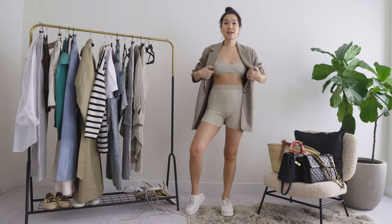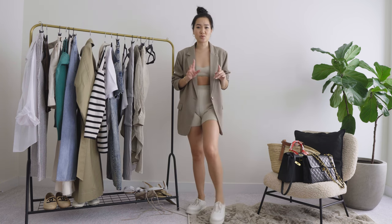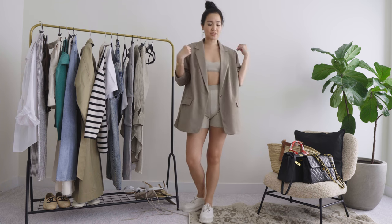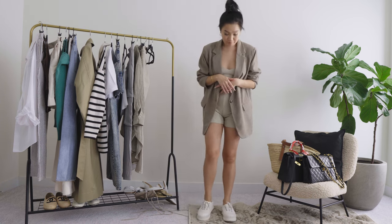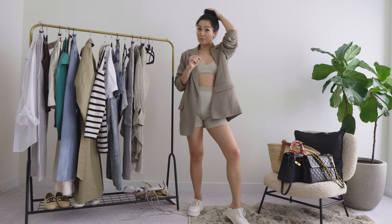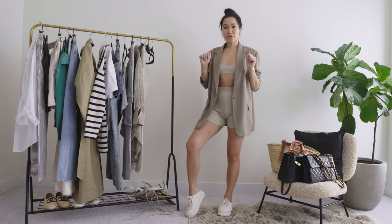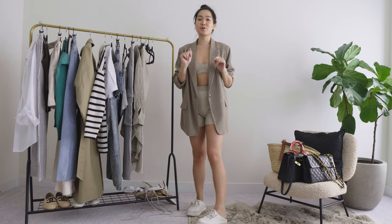Last but certainly not least — this is my bra and short set from Jacquemus that I unboxed in my spring shopping haul video a couple weeks ago. I love it. I threw on a slouchy blazer — not super structured — and my sneakers. I'm definitely stepping on the backs but I just don't have it in me to put my whole foot in a shoe right now. This is giving athleisure but luxury — I'm going for a coffee.